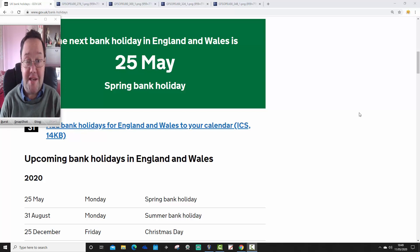Hello everyone, catching into today's first video. We're going to have a look at the weather for the spring bank holiday weekend. Our next bank holiday is coming up on Monday the 25th of May.